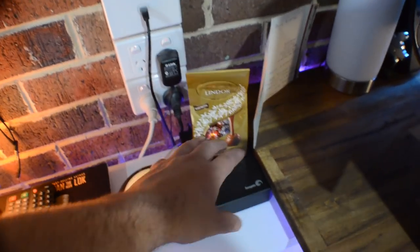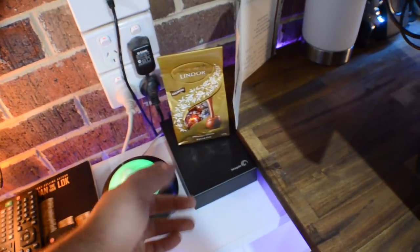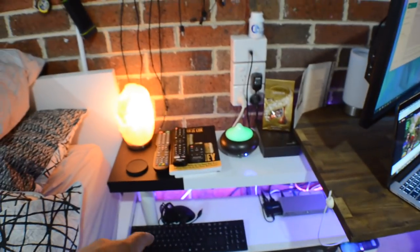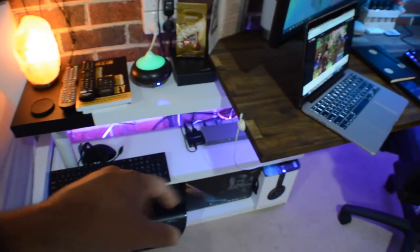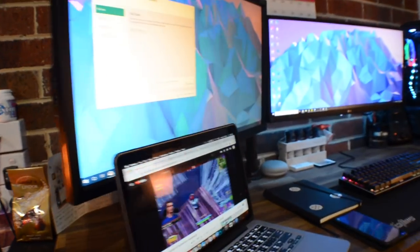We've got a salt lamp, remotes, books, a diffuser, a bit of chocolate, and that's a 4TB Seagate external hard drive for my MacBook, just to keep everything backed up. Just bits and bobs, home network under there, and a wireless keyboard and printer underneath, and a couple of boxes.